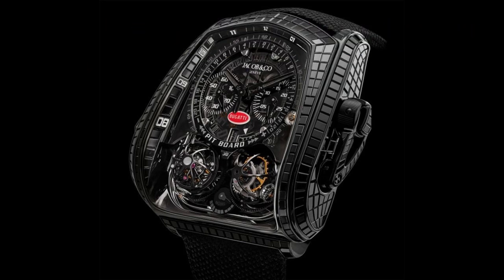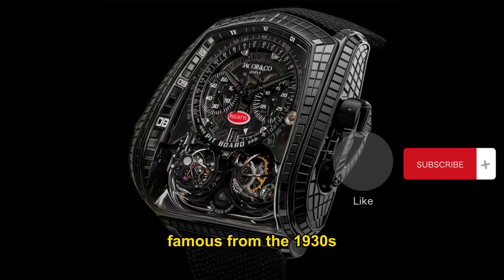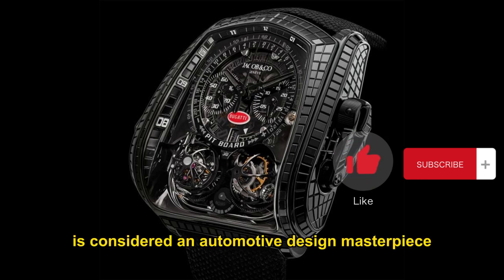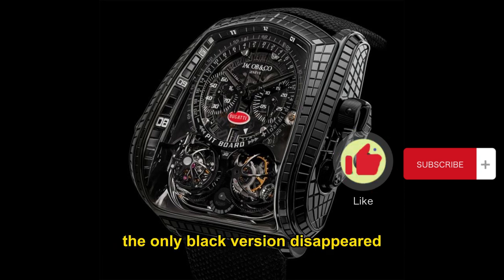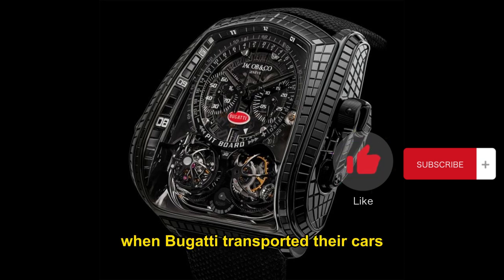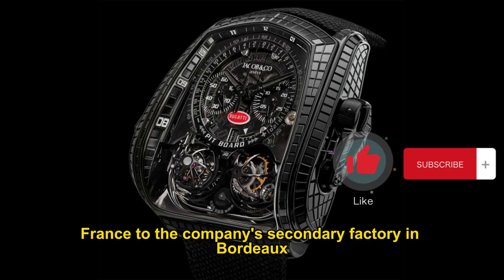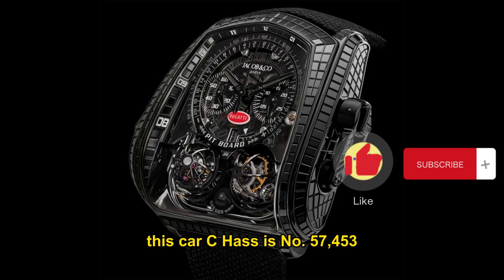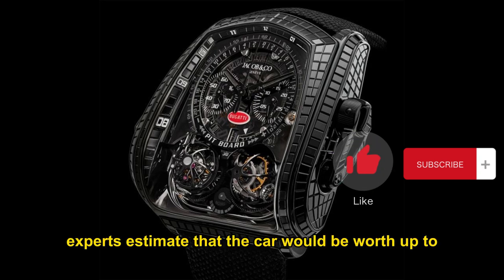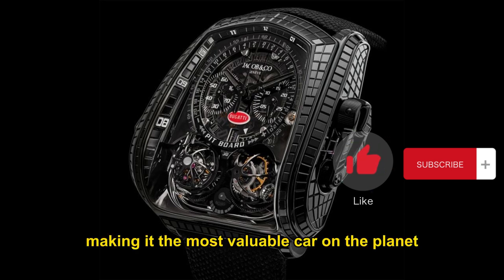Jacob & Co. Twin Turbo Furious La Montre Noire Bugatti. The Bugatti Type 57SC Atlantic Coupé, famous from the 1930s, is considered an automotive design masterpiece. Four were produced, and according to legend, the only black version — chassis number 57453 — disappeared around 1940 when Bugatti transported their cars from Molsheim, France, to a secondary factory in Bordeaux to keep them safe from the Nazis. This car has never been found, and experts estimate it would be worth up to $100 million if discovered, making it the most valuable car on the planet.